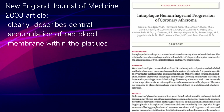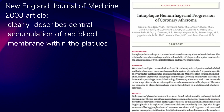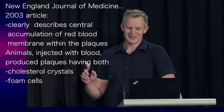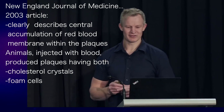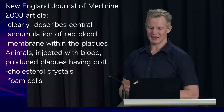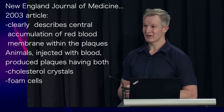It clearly describes the central accumulation of red blood cell membrane within atherosclerosis. Furthermore, the investigators also injected red blood cells into animal models of atherosclerosis and found that this blood injection produced plaques containing both cholesterol crystals and foam cells.